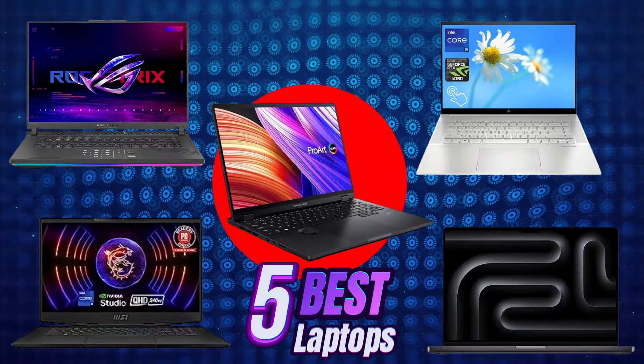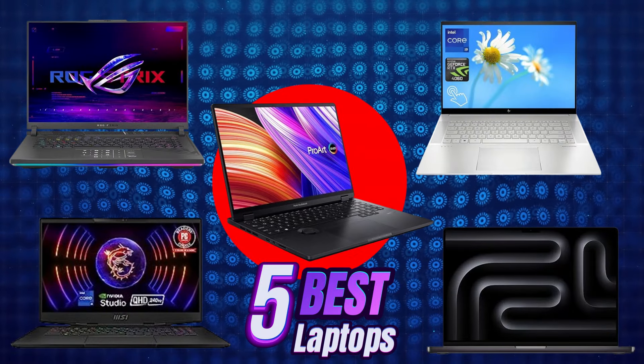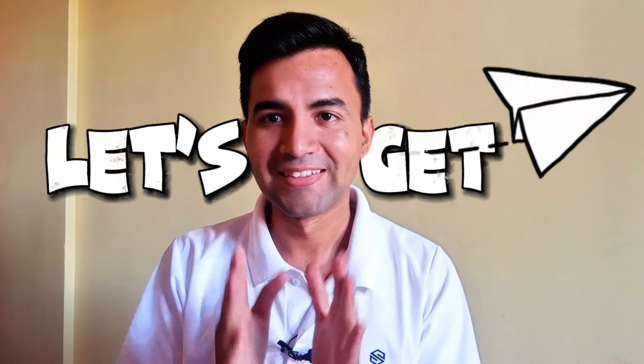We will recommend you the top 5 laptops that we purchase for our team members, so we will suggest you the same. Let's get started.